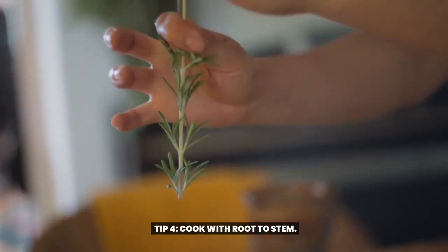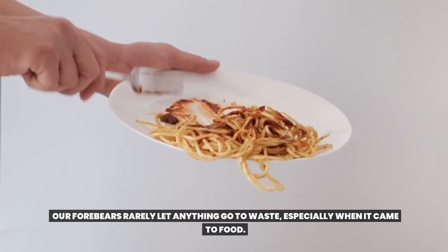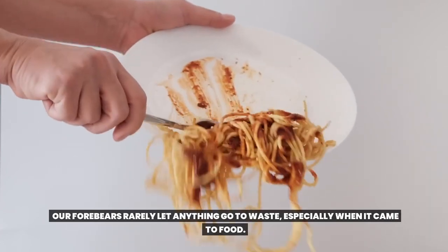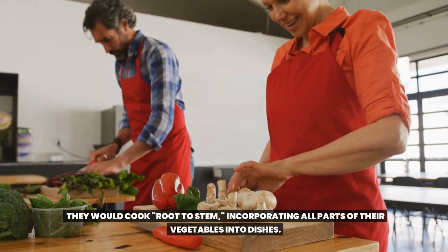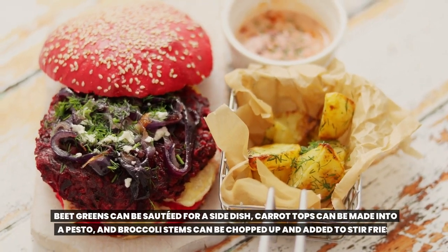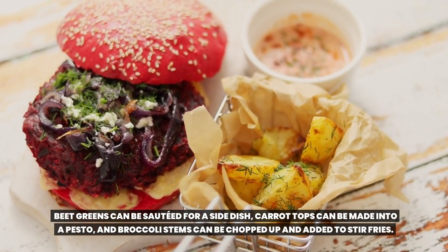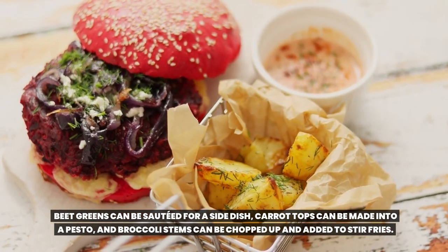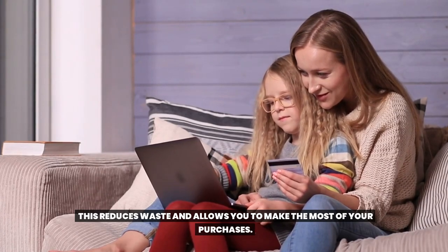Tip 4: Cook Root to Stem. Our forebears rarely let anything go to waste, especially when it came to food. They would cook root to stem, incorporating all parts of their vegetables into dishes. Beet greens can be sautéed for a side dish, carrot tops can be made into a pesto, and broccoli stems can be chopped up and added to stir-fries. This reduces waste and allows you to make the most of your purchases.